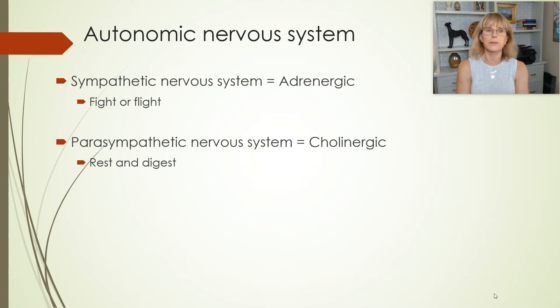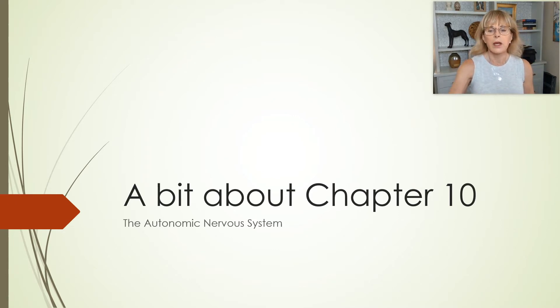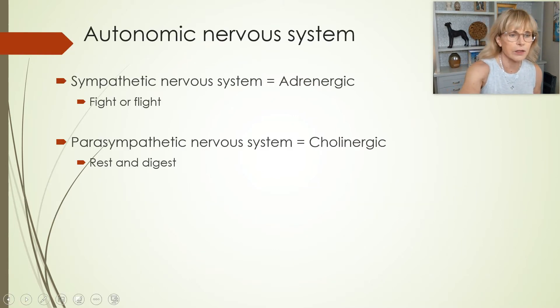Let's start off with the basics. The autonomic nervous system is the part of the nervous system that we don't have conscious access to very well. It is divided up into two different parts: one is called the sympathetic nervous system, and the other is called the parasympathetic nervous system.